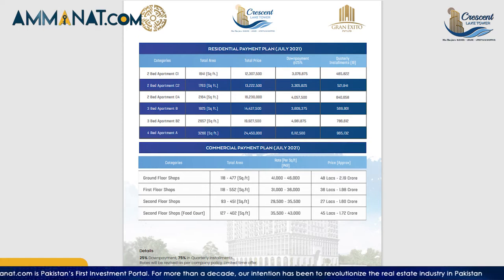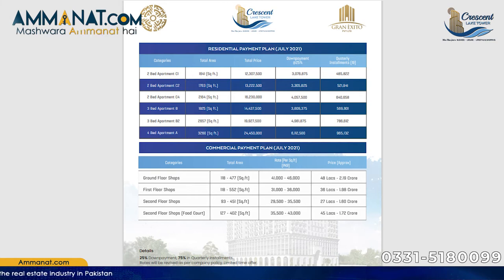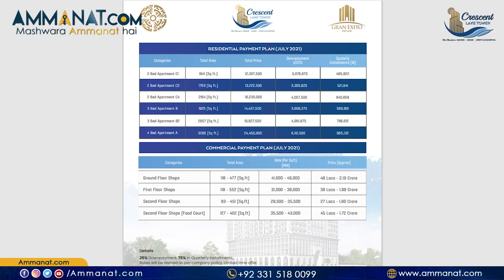For the third floor food court, the total area ranges from a minimum of 127 square feet to a maximum of 402 square feet. The per square foot rate is 35,500 to a maximum of 43,000 rupees. The total price is a minimum of 45 lakhs and a maximum of 1.72 crore rupees.